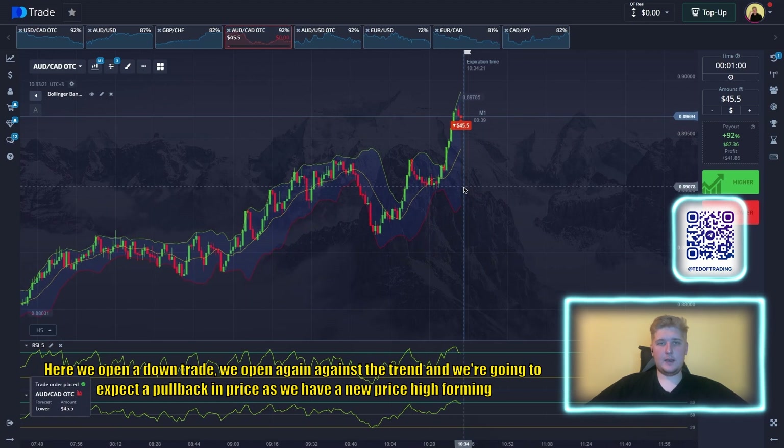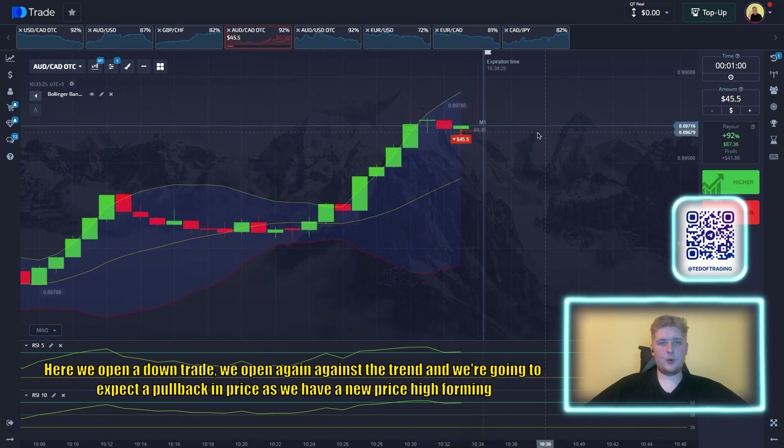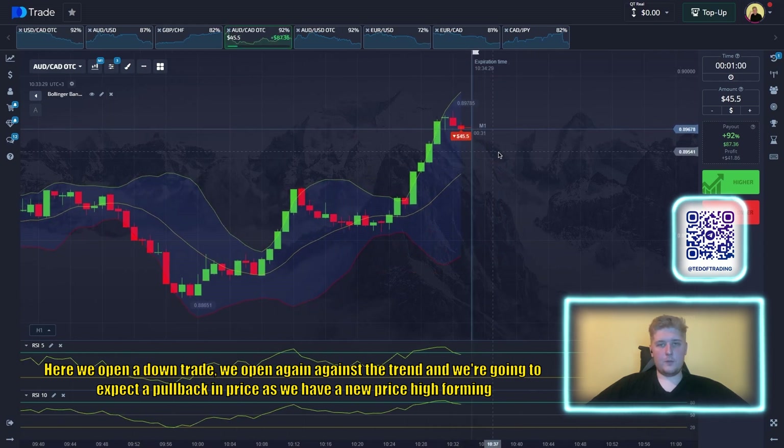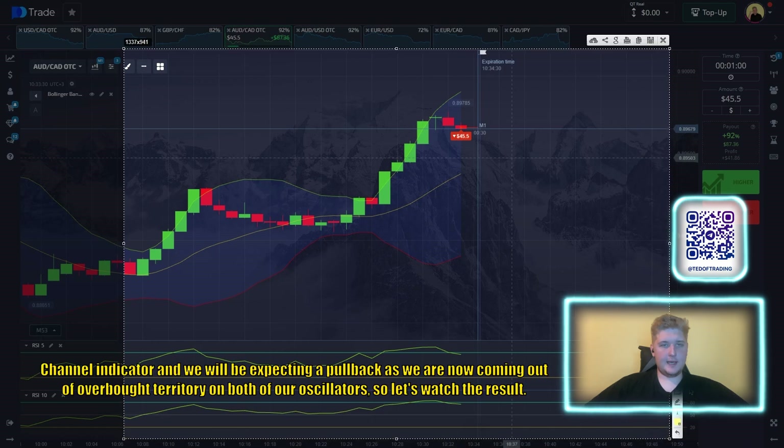Here we open a down trade, again following the trend, expecting a pullback in price. We have a new price high forming, a touch of the upper moving average on our channel indicator, and we are now coming out of overbought territory on both of our oscillators. Let's watch the result.